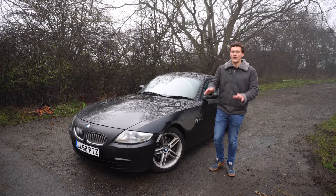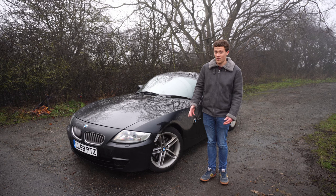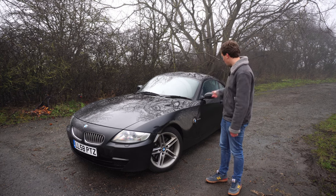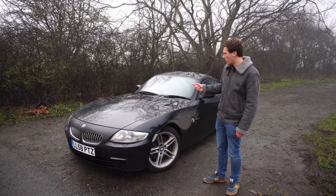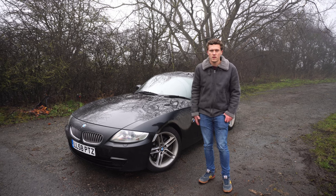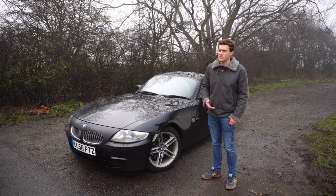On maintenance costs: I bought this car in pretty good condition, well maintained, and I haven't had to spend too much. I recently replaced the front tyres with Michelin Pilot Sport 4s — about £300 — and topped up the oil with one litre for about £15. So that's roughly £315 in six or seven months, which isn't too bad. But that's obviously not the case for everyone.